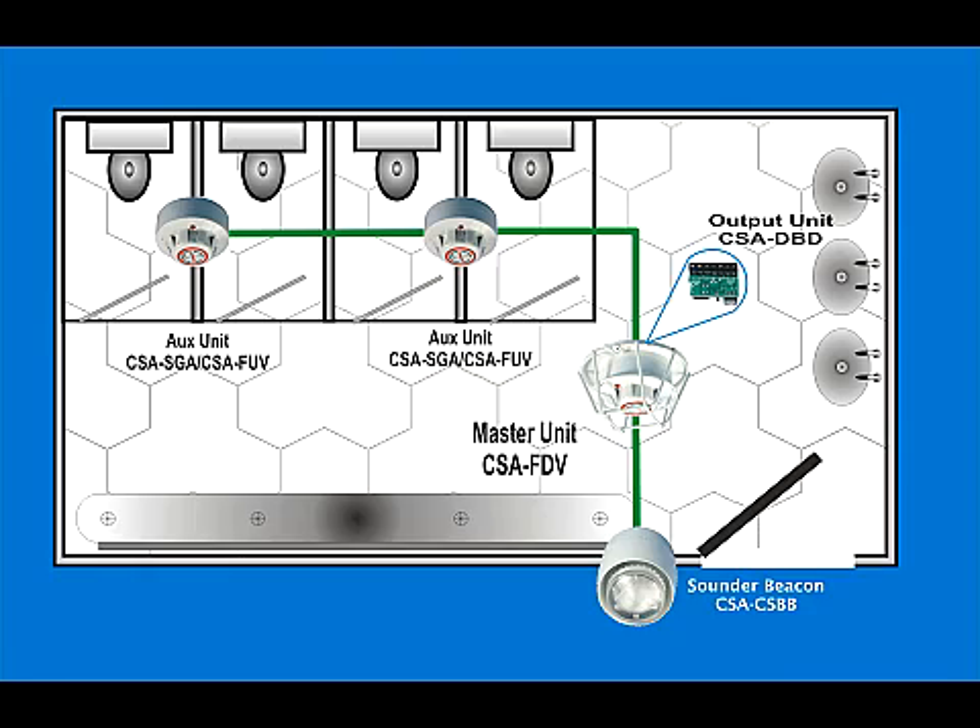Of course, all Cigarette products have designed-in flexibility. The CSA FDV is at the heart of a complete Cigarette system. You can connect a sound or flasher unit external to the office or washroom to alert supervisors or teaching staff,